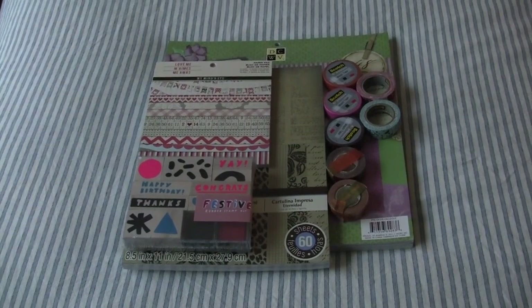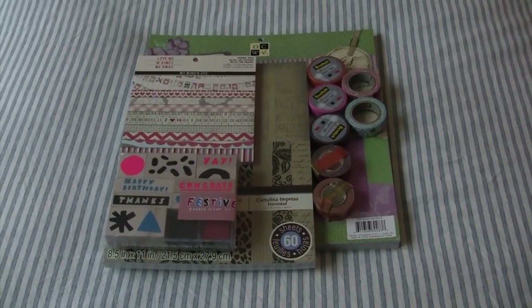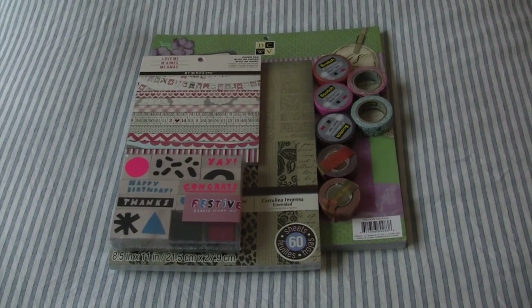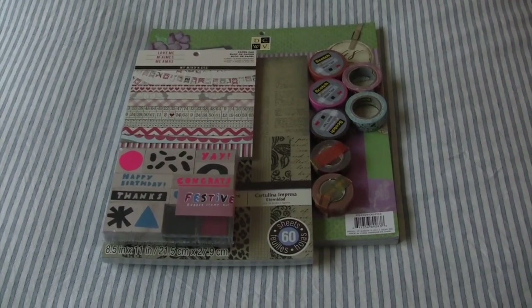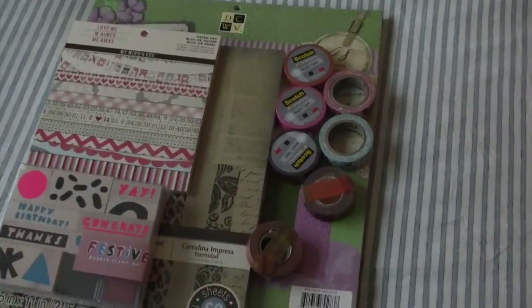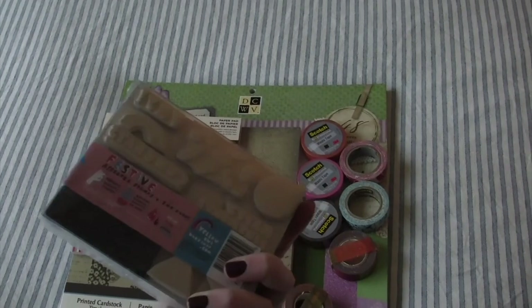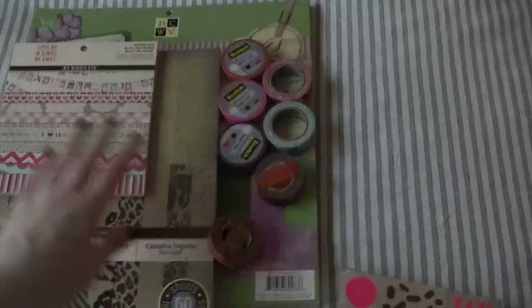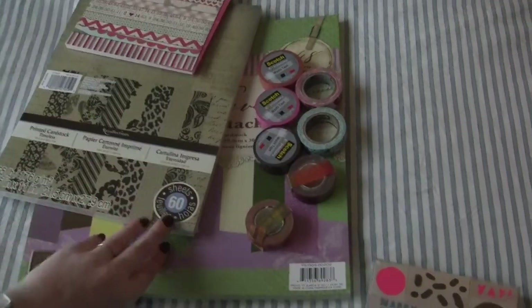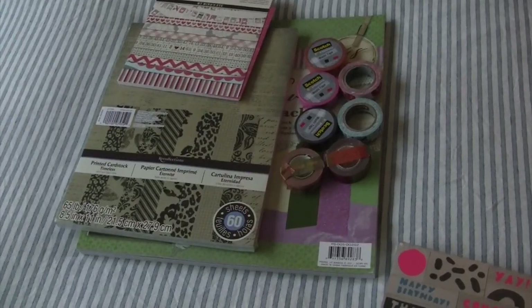For day eleven, I have a variety of different scrapbooking papers, stamps, and washi tape. I'll be donating these to a local teacher so she and her colleagues can get good use out of them. Kids can use the washi tape for crafts. There's a stamp set I never opened, and the scrapbooking papers — one still in plastic and one with glitter papers. That is day eleven.